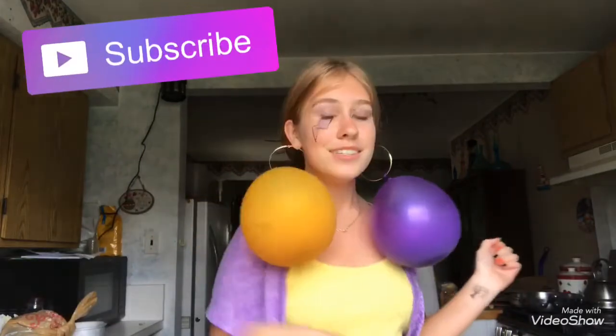As always, make sure to leave a like, comment down below, and subscribe. Bye, guys.